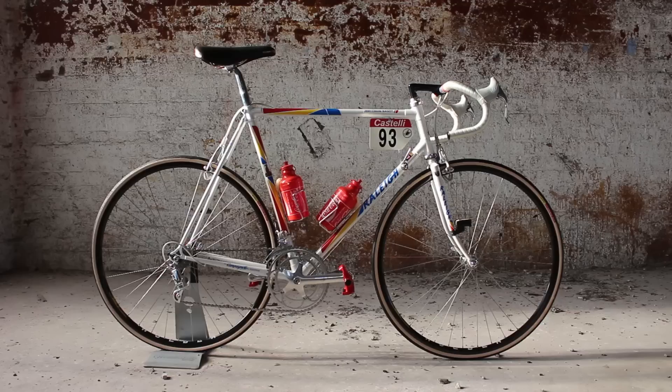Hello and welcome to Bikes in Focus. This is where we have a look at some extra special vintage road bikes. I've got an absolute beauty of a bike right over there, so let's go and have a look.